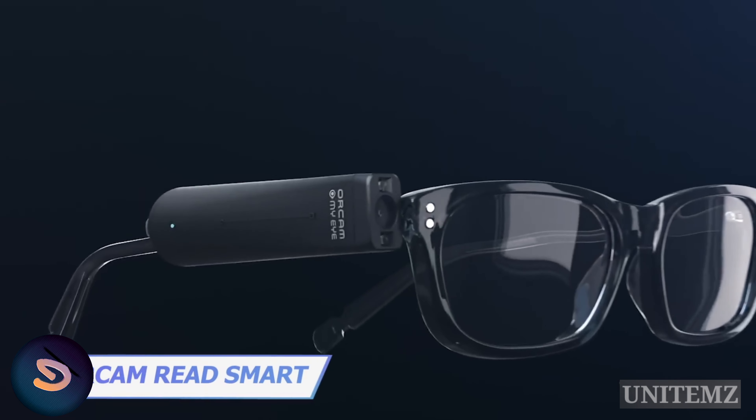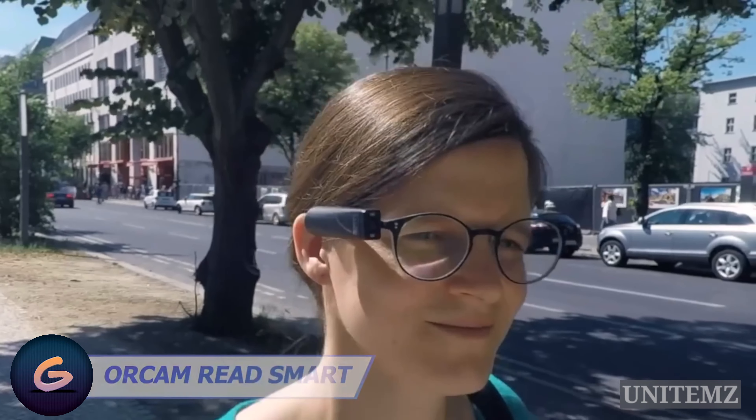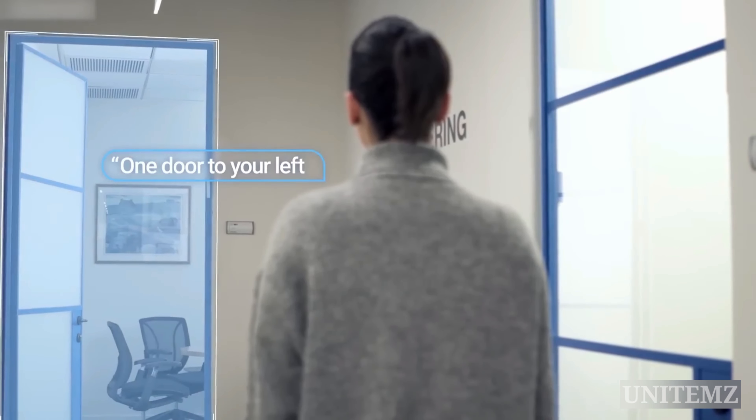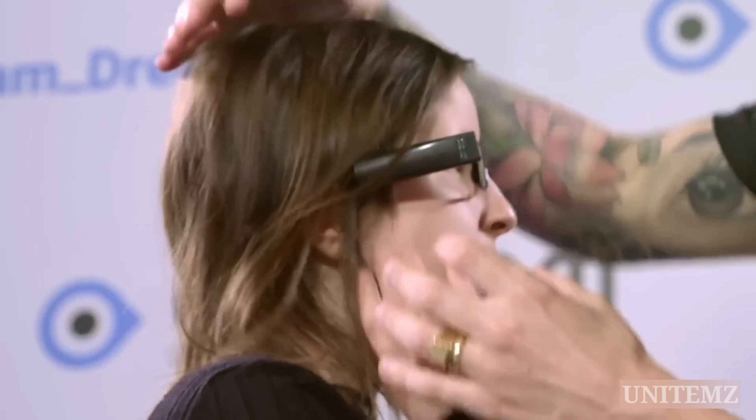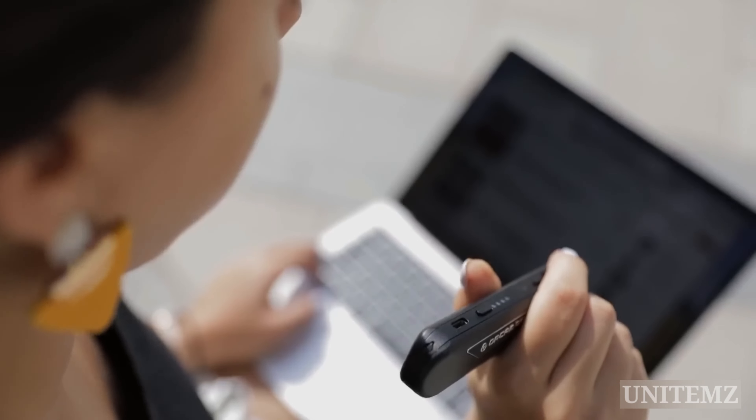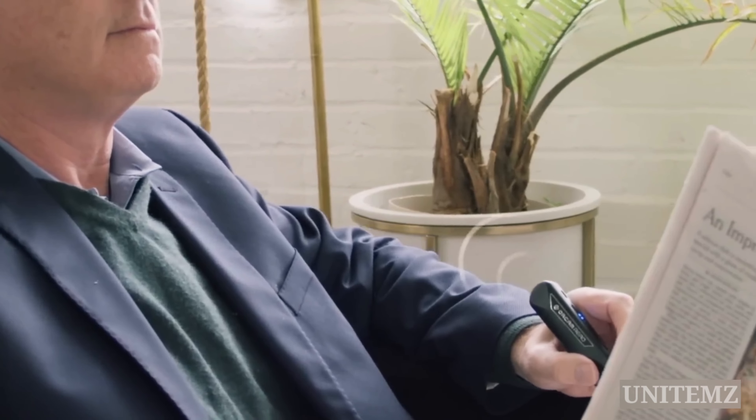This gadget might be an actual breakthrough for the visually impaired and blind people. It's a voice-controlled little thing that attaches right to your glasses. Whenever you need to know what is in front of you or what's written in a book, just ask and you'll hear the answer. The gadget uses an optical sensor and smart AI technology to detect faces, text, products, money, and more. And what's really cool — this thing doesn't need an internet connection.